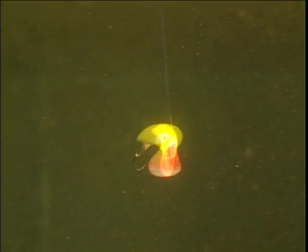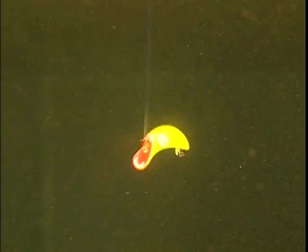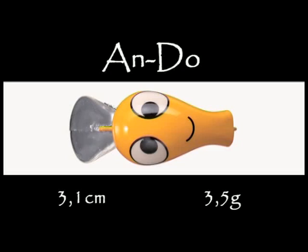Yon, incroyable petit leurre coulant — il peut être ramené très très lentement, il intéresse tous les carnassiers. Andu, flottant, une nage dans 30 cm d'eau, lui aussi peut être ramené très lentement. Truite en réservoir, black bass et perche sont ses victimes.